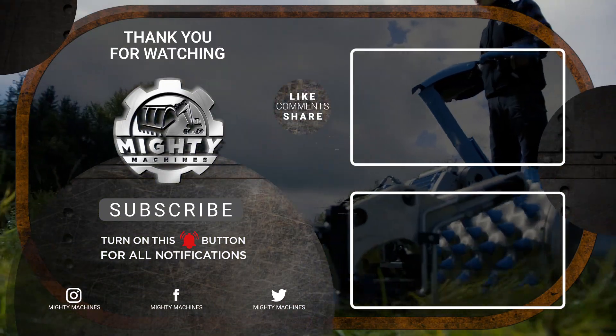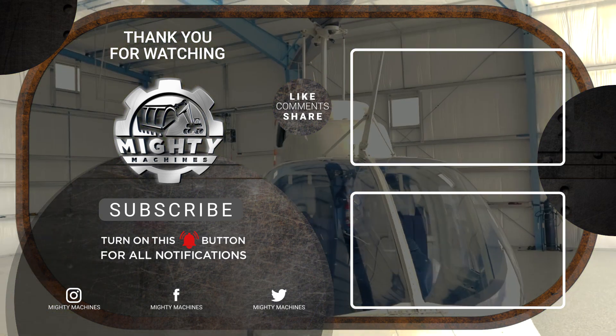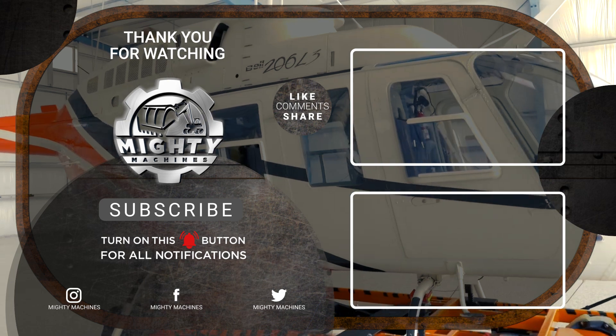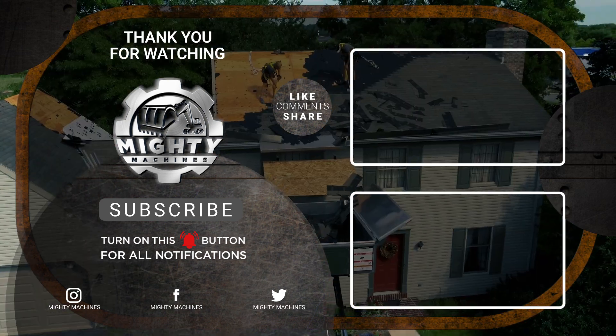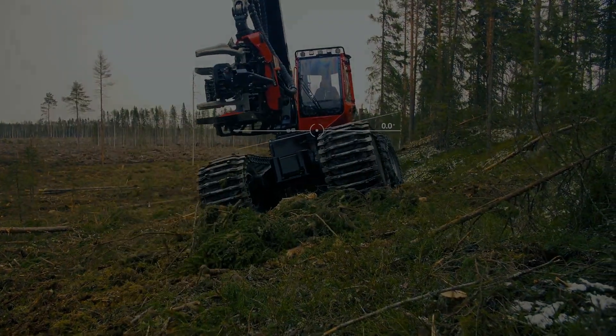That's it for the examples of cool machines from the next level of engineering. Thank you for watching!